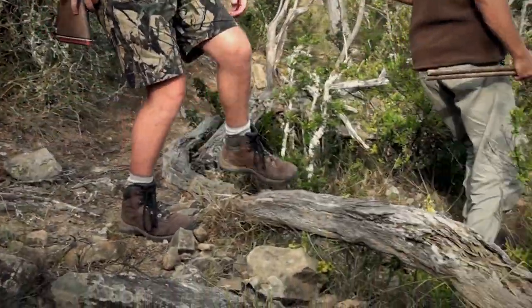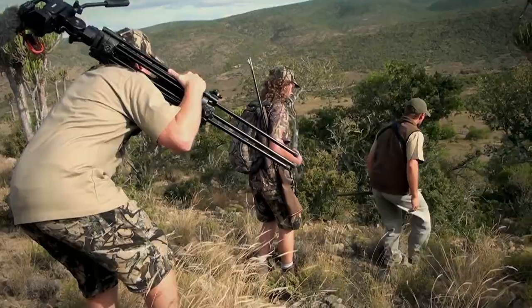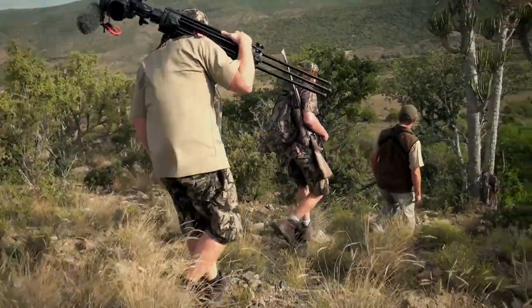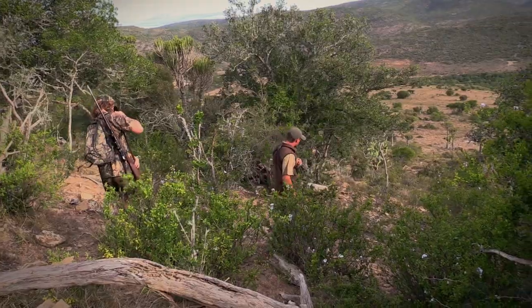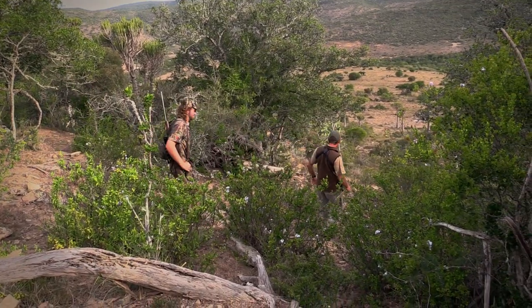Nico strategised the stalk perfectly. We had the wind in our favour, the sun was directly behind us, and as we moved down towards the animals we were surrounded by bush, which meant that we were in the shade and unless we made some major movement that animal was not going to see us.